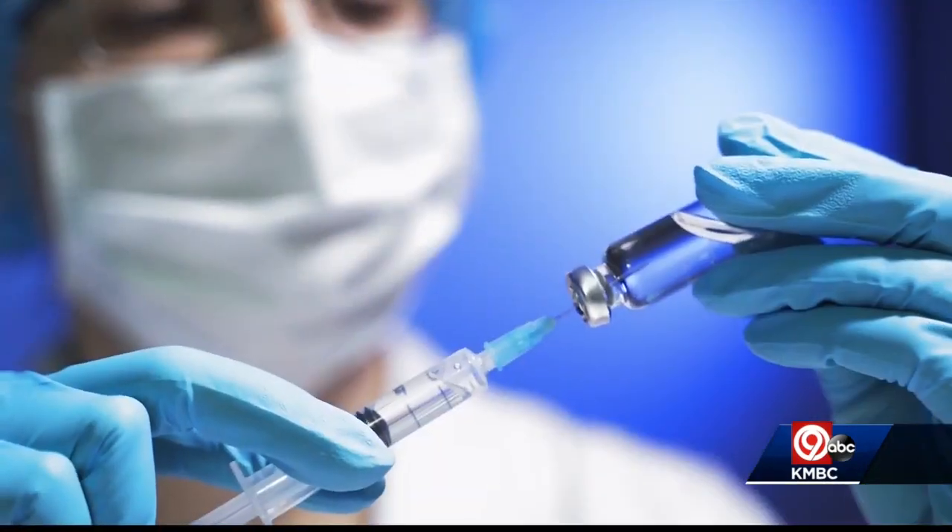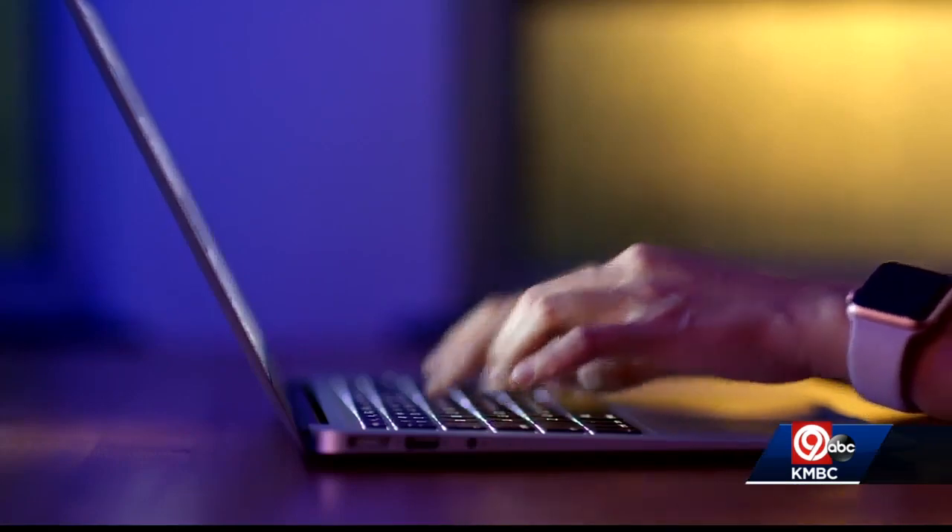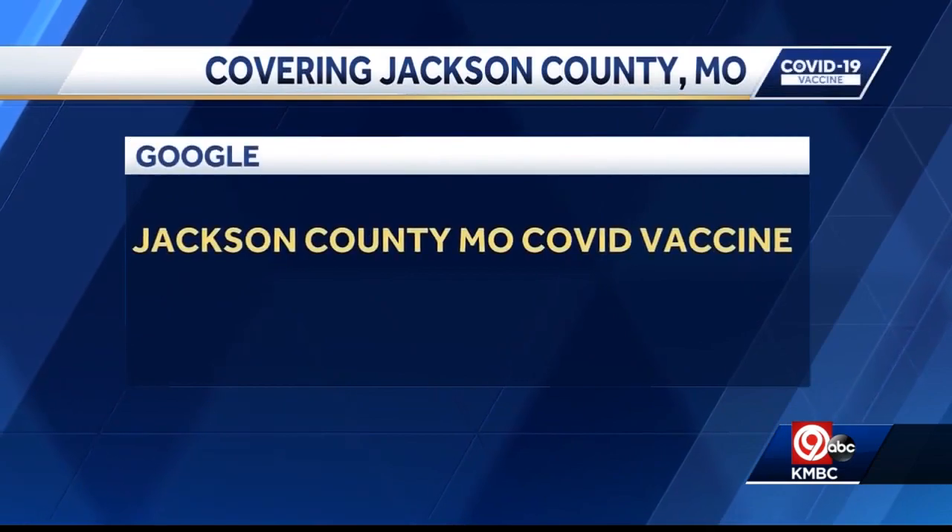To get a COVID-19 vaccine almost anywhere, you have to sign up first. We're trying to help you get a handle on the best option for you. Here's how it works in Jackson County, Missouri.